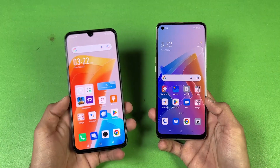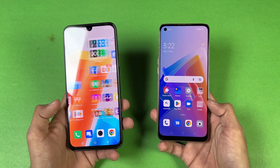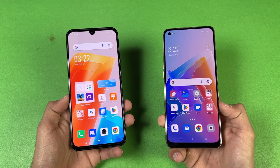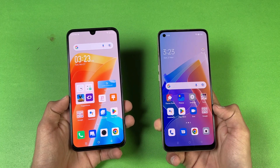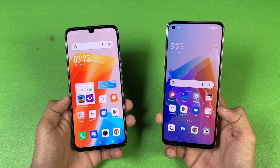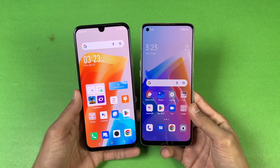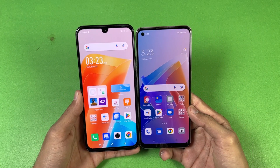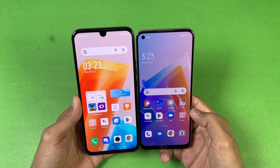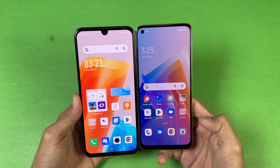On the Infinix we have a 6.7 inch Full HD+ AMOLED with 90Hz refresh rate, while on the Oppo we have a 6.4 inch Full HD+ AMOLED with 90Hz refresh rate as well. We have a punch hole on the Oppo on the left-hand side versus a U-shaped notch on the 020. The bezels overall are smaller on the Oppo.